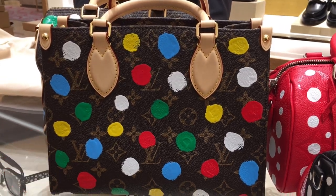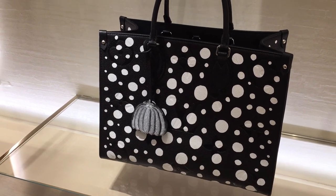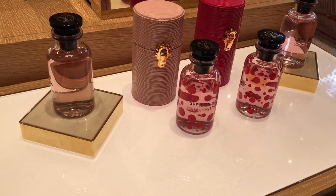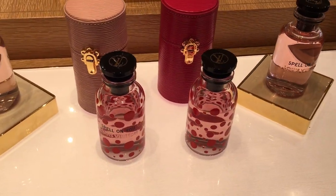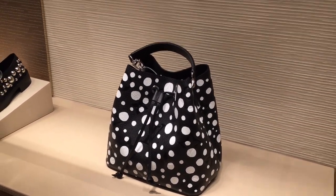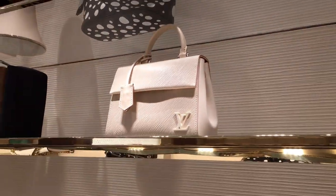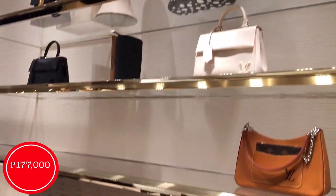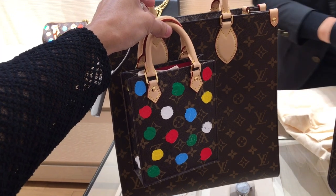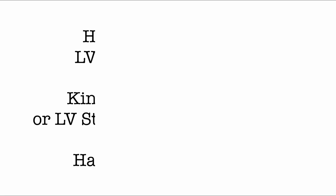Then we have the On-the-Go PM for $218,000 — it comes with a coin pouch. We have here the On-the-Go MM for $241,000. And then we have the Dauphine for $263,000. They also have perfume for the Yayoi Kusama collaboration. We have the Néonoé in Black Empreinte leather. And then we have more beautiful bags — the Marshmallow Bag for $177,000. This collaboration also came with the very beautiful Petite Sac Plat, so I'm trying it on over here.